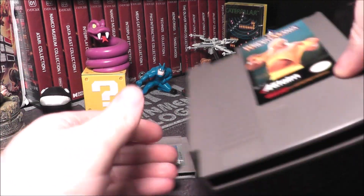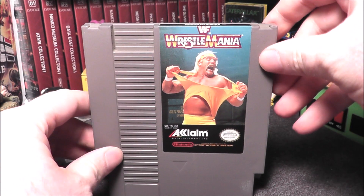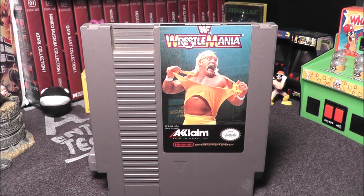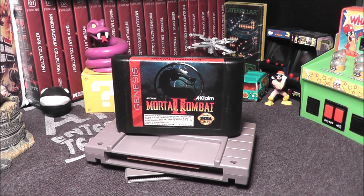I'm going to guess the values before looking them up. I think Wrestlemania is a somewhat common game, so I'll say $7 maybe. Let's check — it's $5.95 on NES, so I was about a dollar off. For Mortal Kombat 2 on the Genesis, I'll say $11. And it comes in at $11.98 — I was really close on that one.